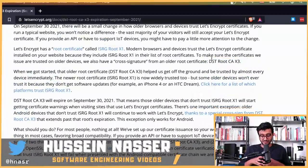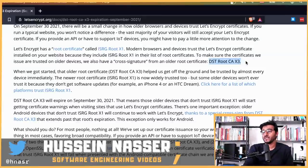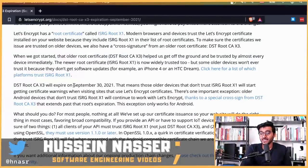If you get a certificate from Let's Encrypt, the certificate authority will be Let's Encrypt, and Let's Encrypt themselves are cross-signed by two root certificates. DST Root CA X3 will expire on September 30th, 2021, meaning those older devices that don't trust ISRG Root X1 will start getting certificate warnings when visiting sites that use Let's Encrypt certificates.